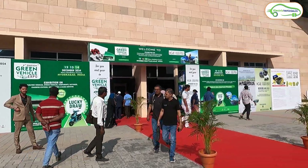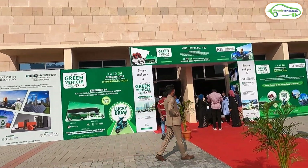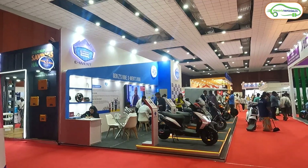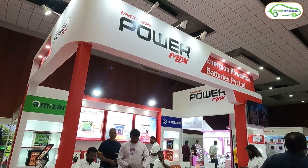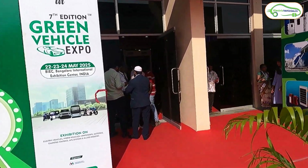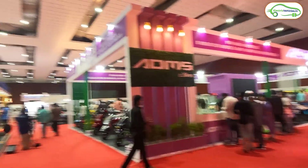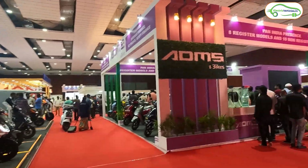This is the entrance of this EV expo — you have to do registration over there and then enter. In this expo, companies related to solar, electric vehicles, and batteries are participating. Now let's go inside and explore all the companies participating here.